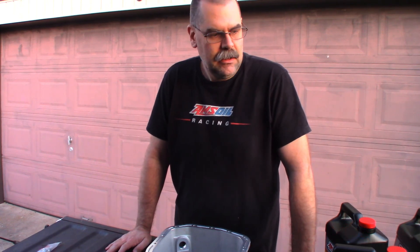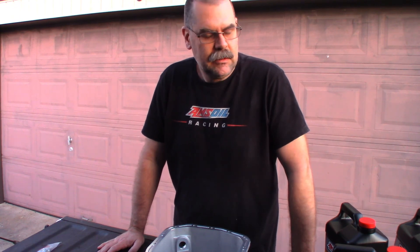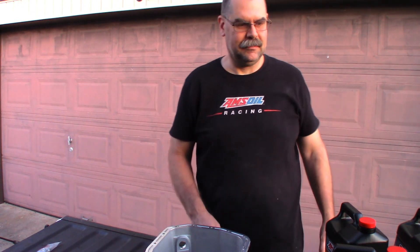If you guys want to see anything, want more information, want to see some more projects or more stuff I've done to the truck already, let me know — leave a comment and we'll get that worked in. I really appreciate it, this is getting fun. I don't expect to get real big on this, but hey, you never know — I just do this for the fun of it. We'll catch you all later, appreciate it guys, thank you!